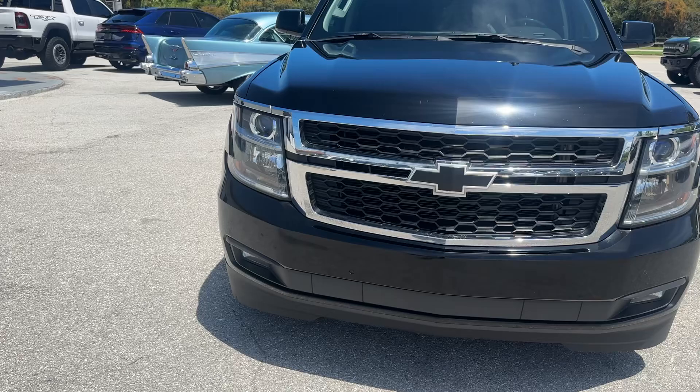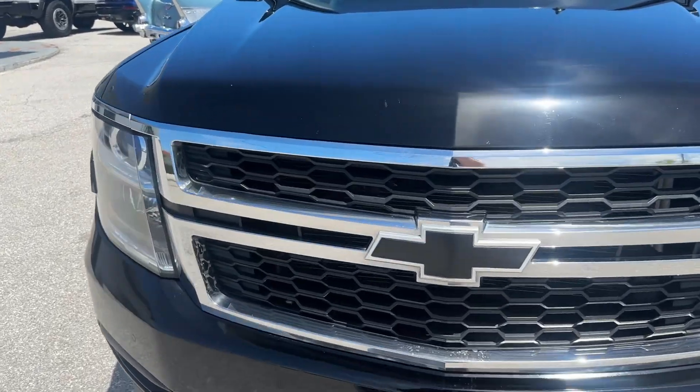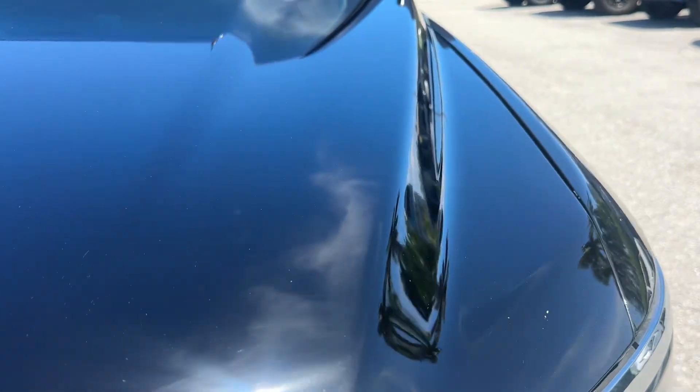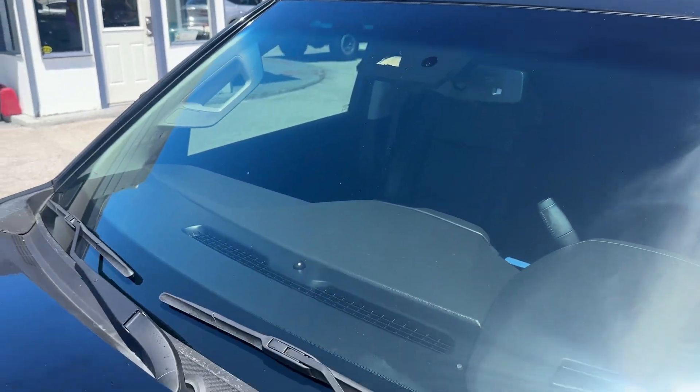As we look at the front, headlights look clean and clear — they're not faded. The grille doesn't look to be cracked or broken. A couple small rock chips on the hood is to be expected. Windshield — no cracks, chips, spidering, nothing there.